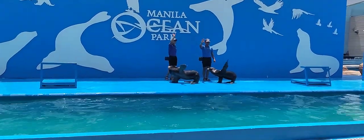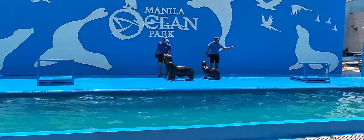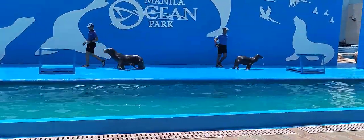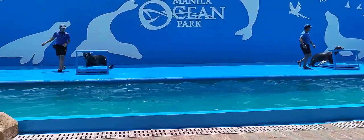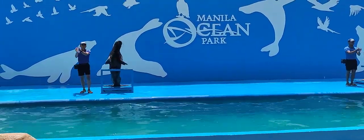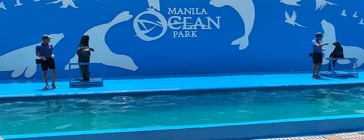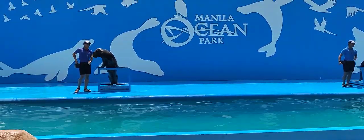Hello everyone! Good day everyone and welcome to Aquanica. By the way, I'm trainer April.